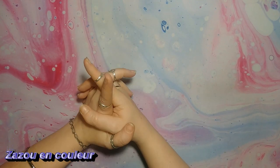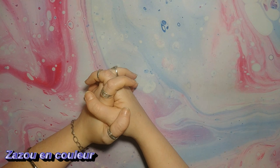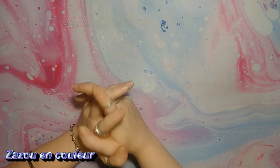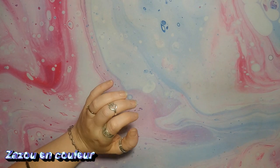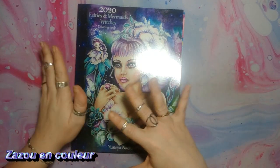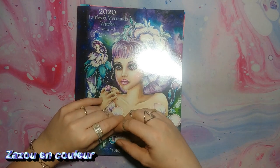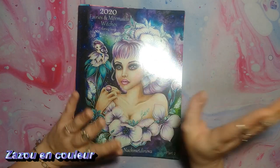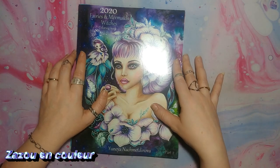Bonjour tout le monde, j'espère que vous allez bien. Aujourd'hui, je vous retrouve avec une mini vidéo pour un mini Happy Mail. J'ai reçu deux livres chez Amazon. Je les ai ouverts, mais j'avais envie de les partager avec vous. Je n'ai pas fait de facecam. Il y a quelques vidéos qui vont sortir à la suite. J'ai fait du plein bureau parce que ce sont des vidéos que je filme bac à bac. Je me fais des vidéos de surplus pour me laisser le temps de souffler un peu et de trouver d'autres idées.